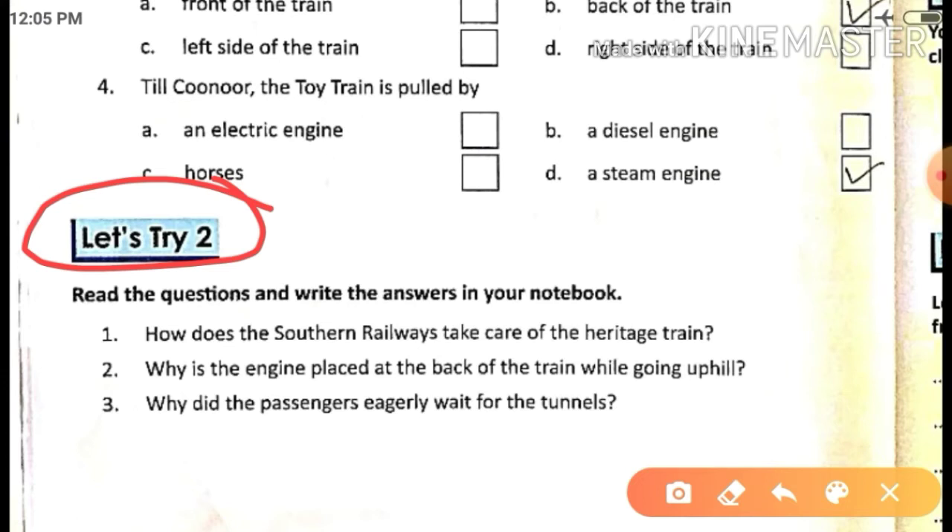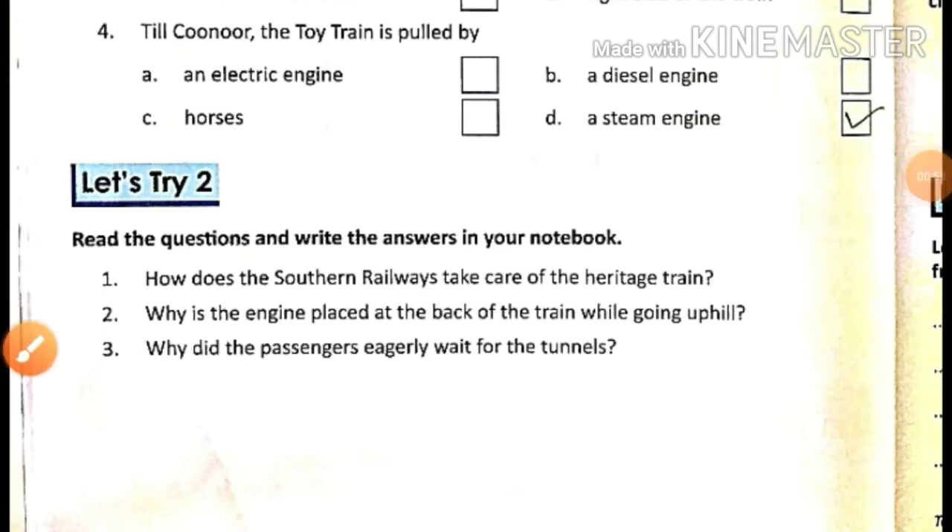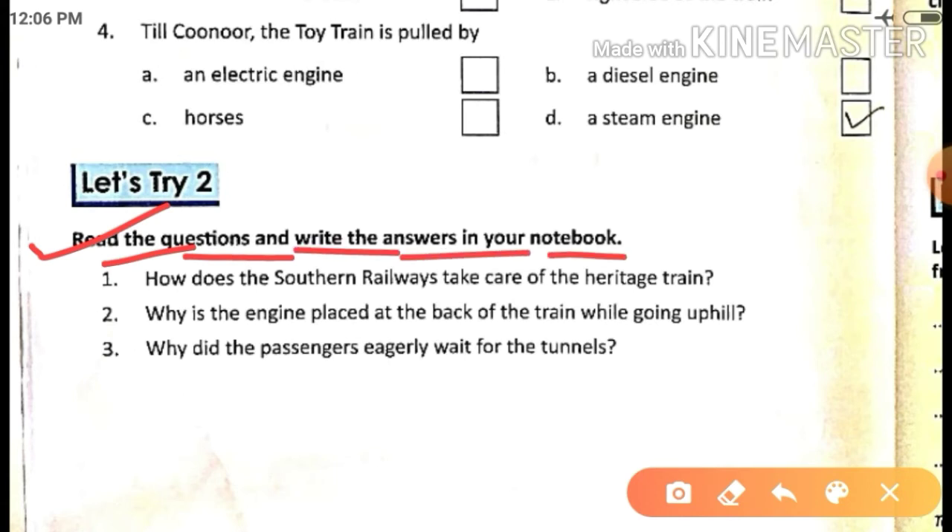Students, we are on page number 4. Page number is 4, okay? So open page number 4. Now firstly we will read these questions.